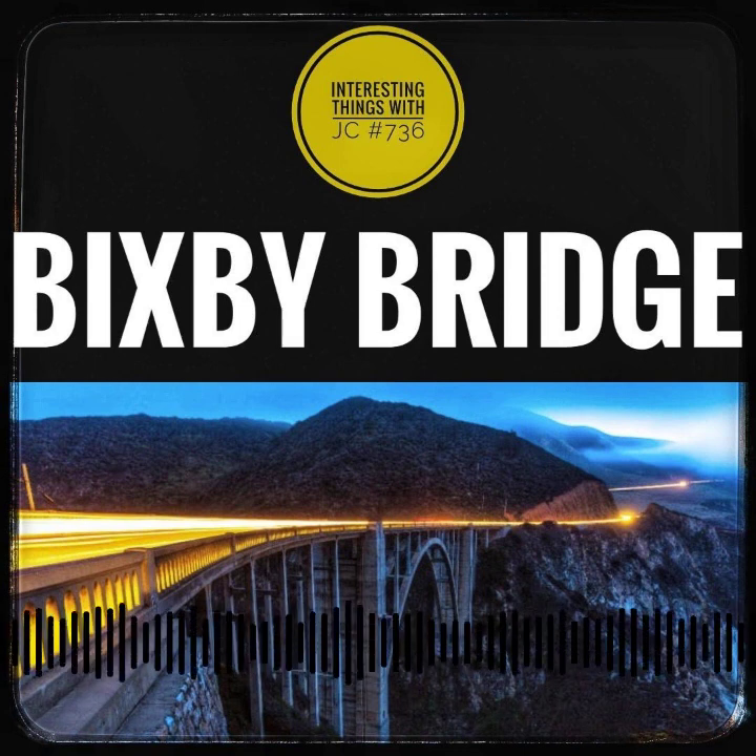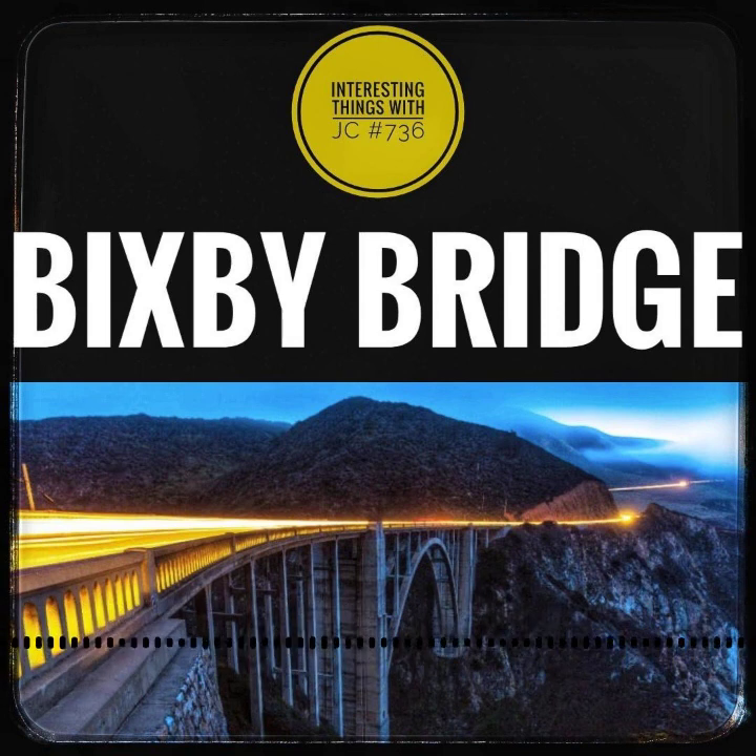A pilgrimage for travelers, a playground for photographers, and a masterpiece of engineering, the Bixby Bridge beckons all who yearn for a taste of coastal splendor.